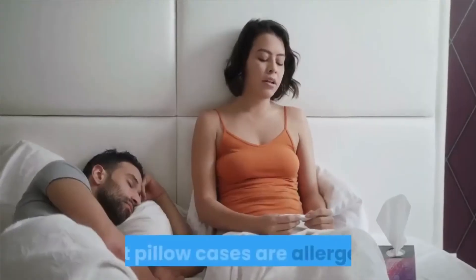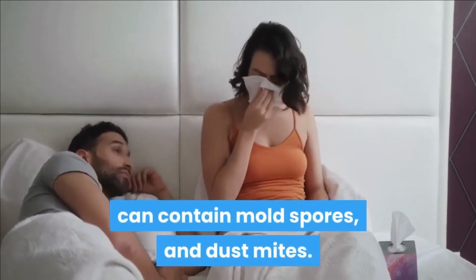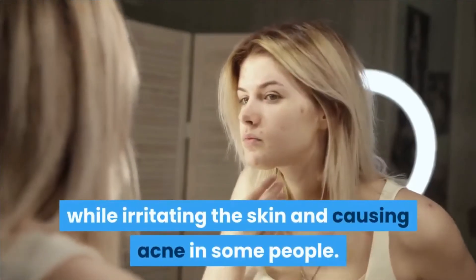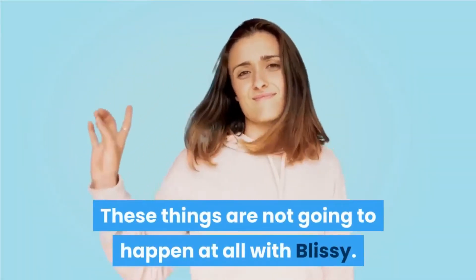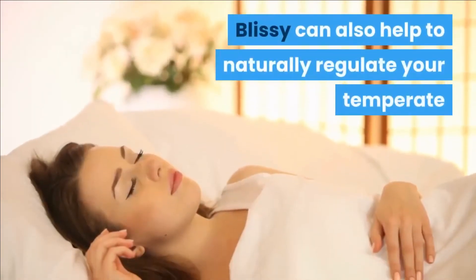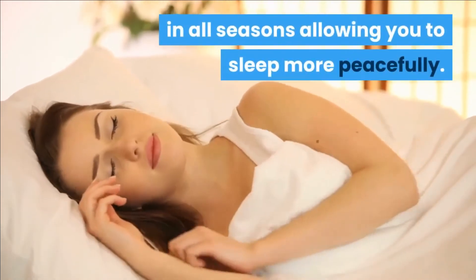Better sleep. Most pillowcases are allergenic, can contain mold spores and dust mites. All of these things can reduce your sleep quality, leaving your nose stuffy while irritating the skin and causing acne in some people. These things are not going to happen with Blissey. This pillow is anti-allergenic, anti-mold and anti-dust mite. Blissey can also help to naturally regulate your temperature in all seasons, allowing you to sleep more peacefully.